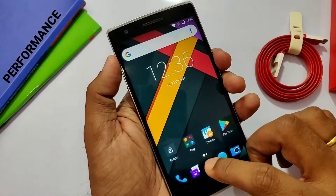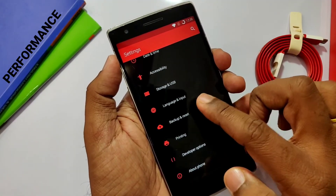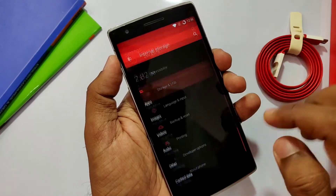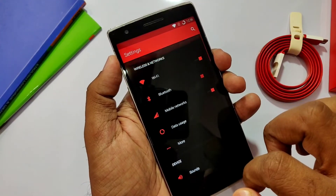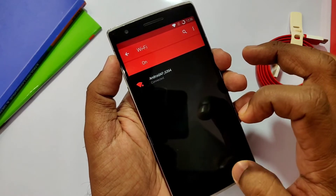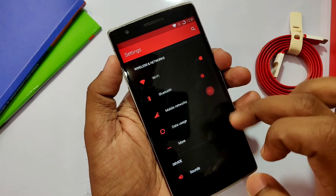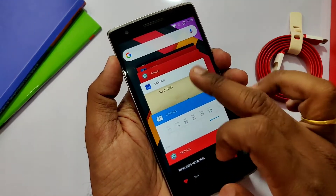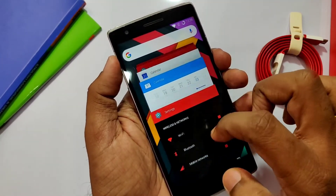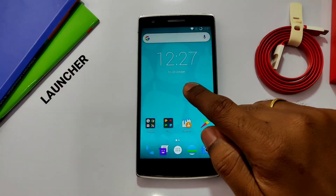I flashed CyanogenMod 13 Android Marshmallow on the OnePlus One, and the first thing I noticed is that though this device is old, having the Snapdragon 801 and 3GB of RAM, it's handling most activities very smoothly — games, apps, everything is just gliding with the fingertips. So no worry about performance if you're thinking of downgrading just for the sake of responsiveness — go for it.